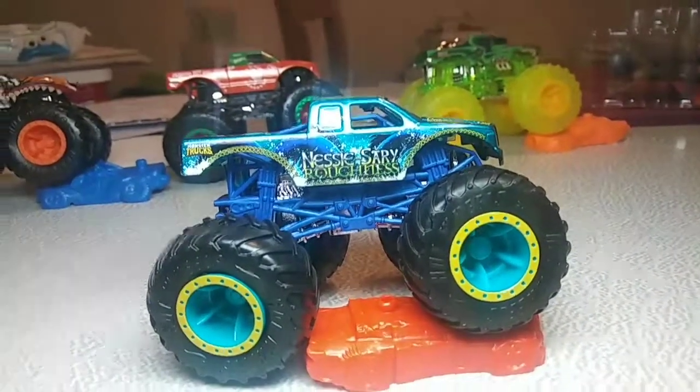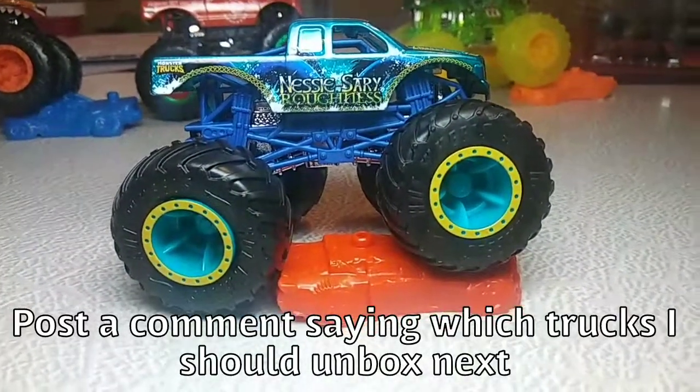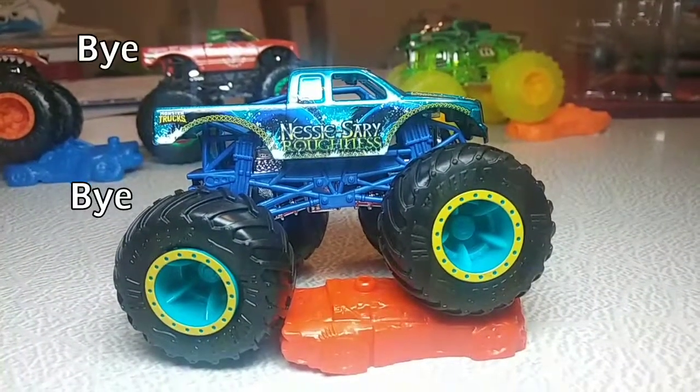Post your comments saying what trucks I should unbox in a future episode of Monster Truck Unboxing. Thank you guys so much for watching. I'll see you guys next time. Bye-bye.